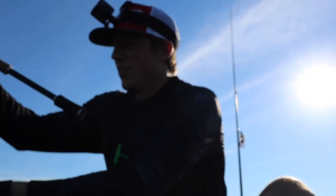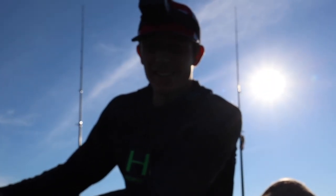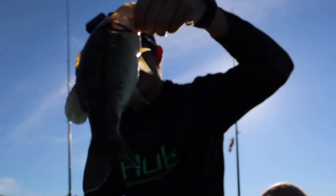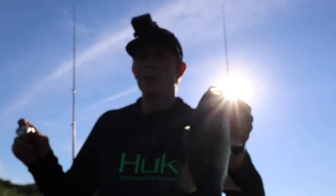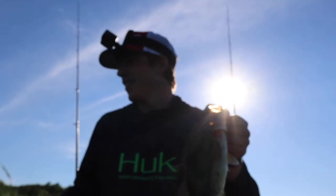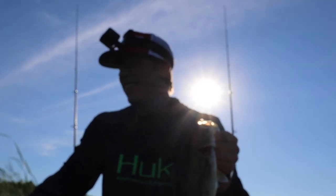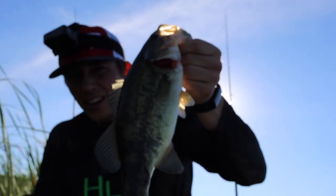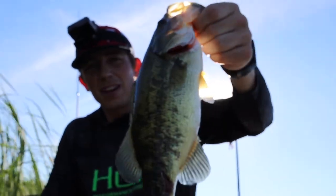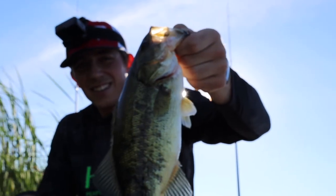Hey guys, welcome to the lake! We got our first green goblin — actually, it's the second. Paris had one blow up using some frogs. We're out in some little bit of deep water, currently floating into the weeds because it's kind of windy on this side, so we're about to get around the corner. But yeah, we got one for the frying pan. Let's go.